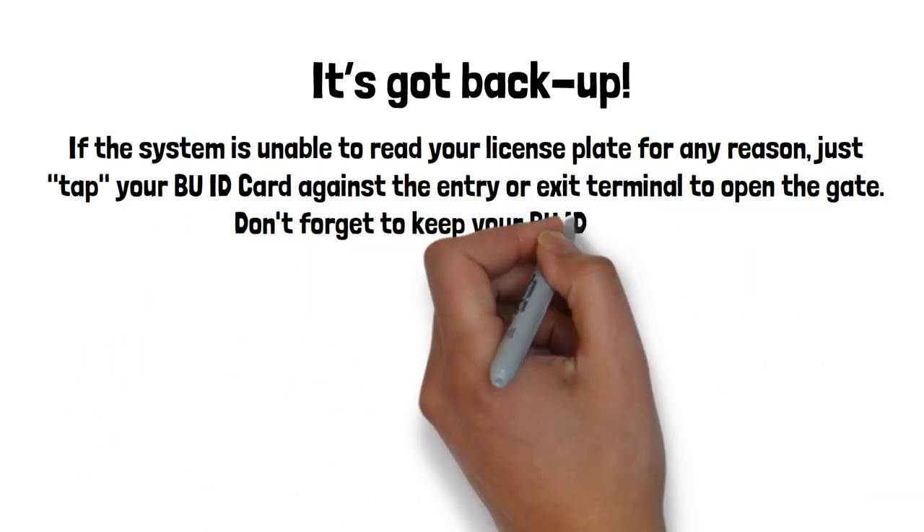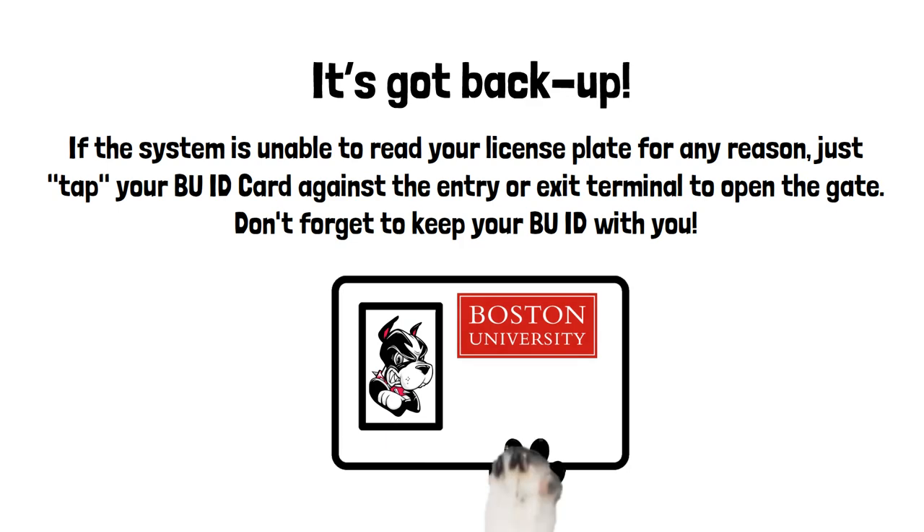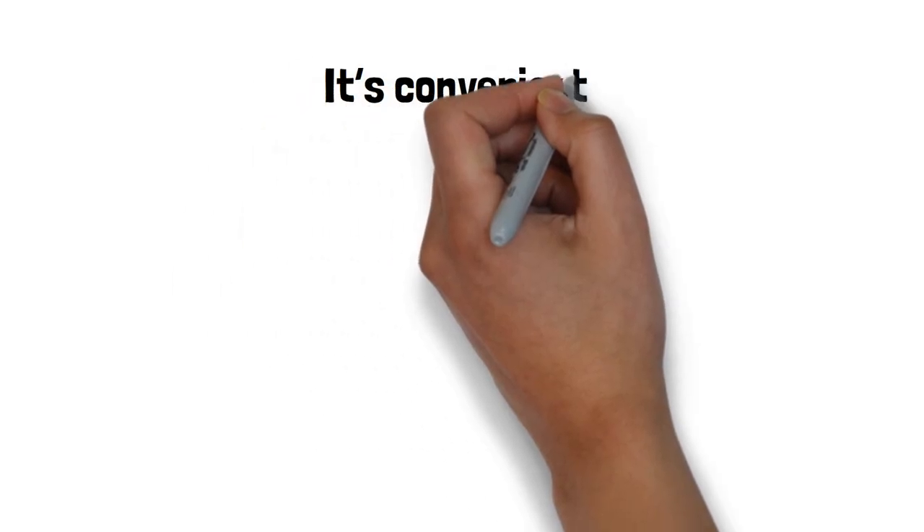It's got backup. If the system is unable to read your license plate for any reason, just tap your BU ID card against the entry or exit terminal to open the gate. Don't forget to keep your BU ID with you.